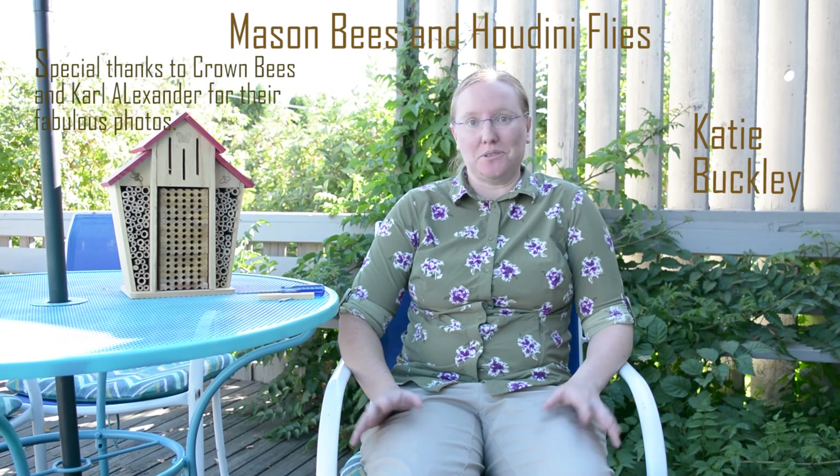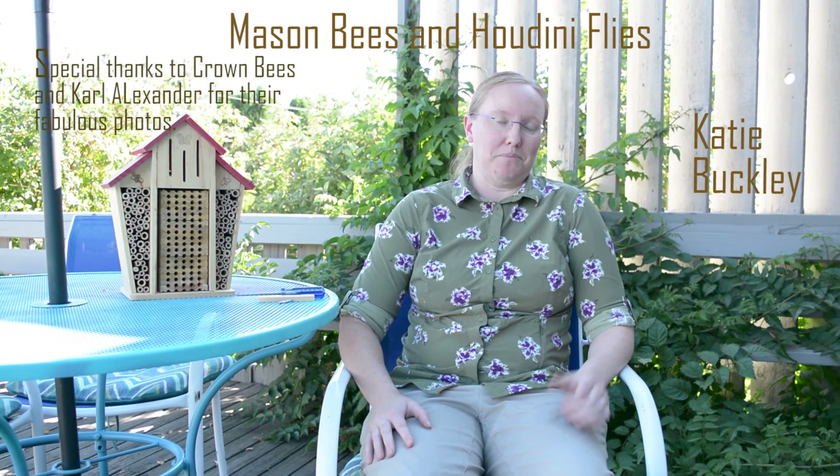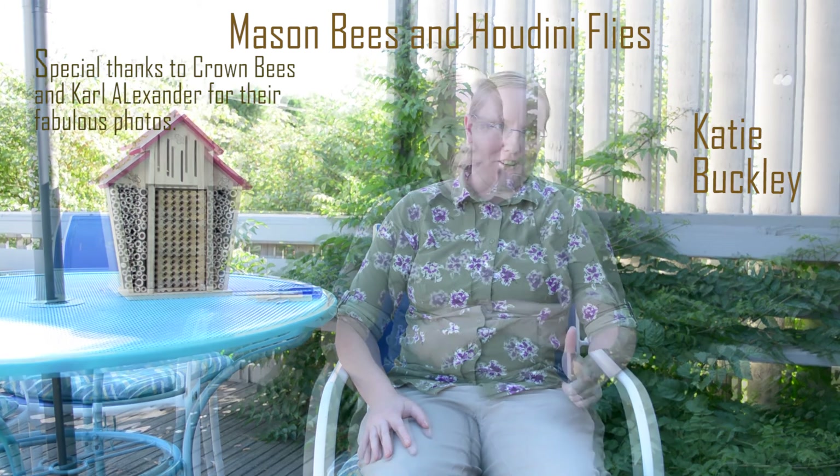I'm Katie Buckley and I'm with the Washington State Department of Agriculture. I'm the Pollinator Health Coordinator, which means I get everything to do with pollinators that doesn't have to do with pesticides or hive registration. I'm running the State Pollinator Health Task Force, and that was supposed to be the only thing that I was doing this year.